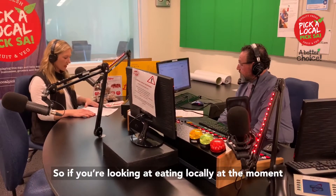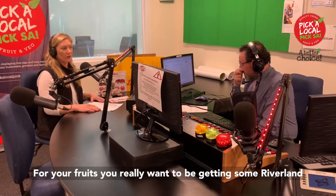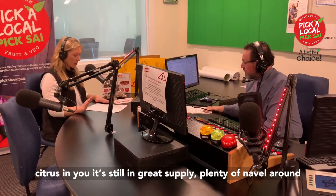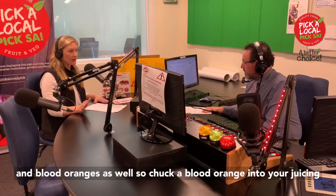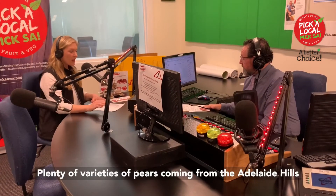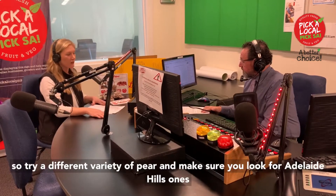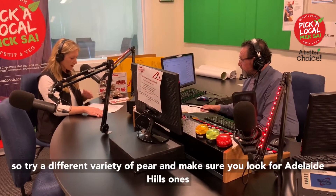If you're looking at eating locally at the moment for your fruits, you really want to be getting some Riverland citrus — still in great supply. Plenty of navel oranges around and blood oranges as well, so chuck a blood orange in with your juicing. Plenty of varieties of pears coming from the Adelaide Hills, so try a different variety of pear and make sure you look for Adelaide Hills ones.